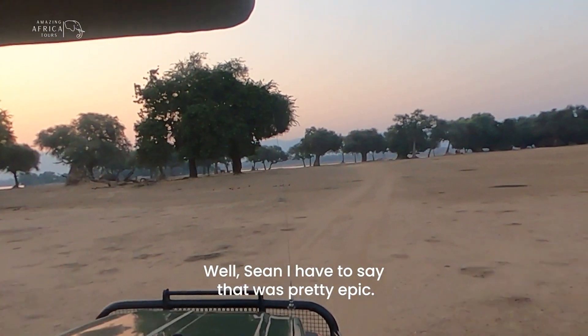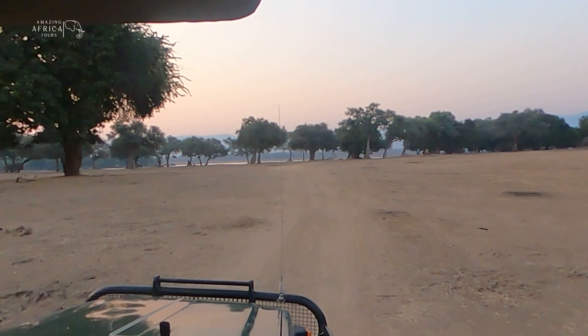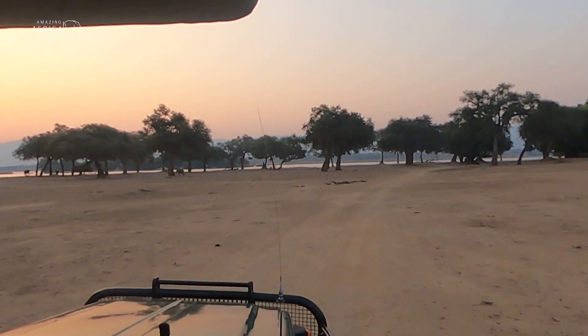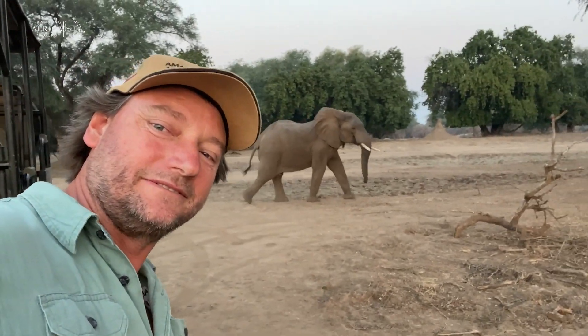I have to say that was pretty perfect. Wow, this is amazing — come to join us for a beer. This is amazing.